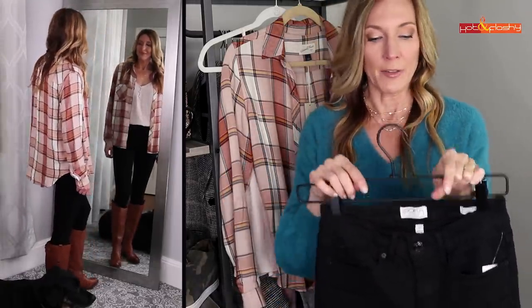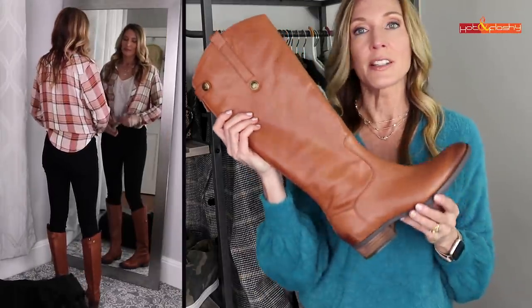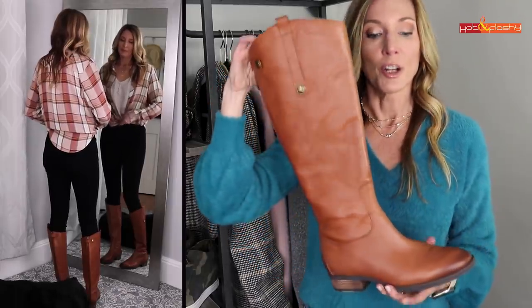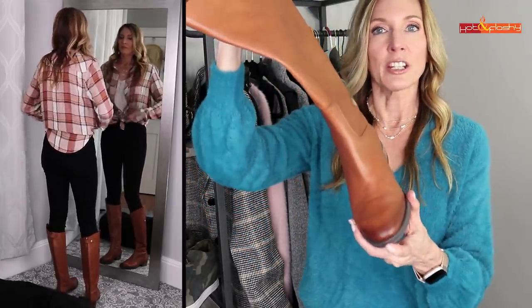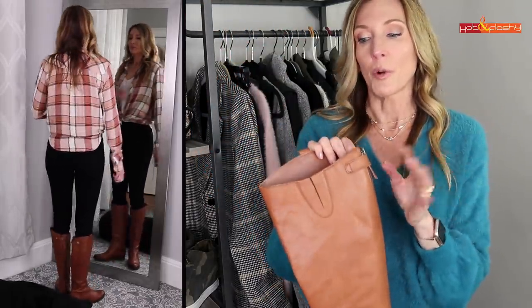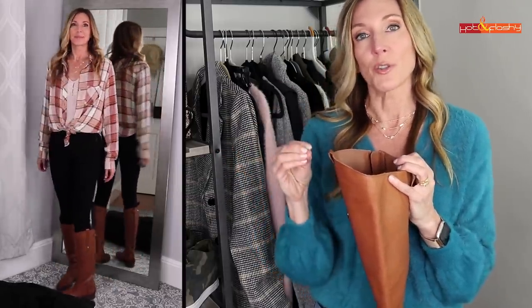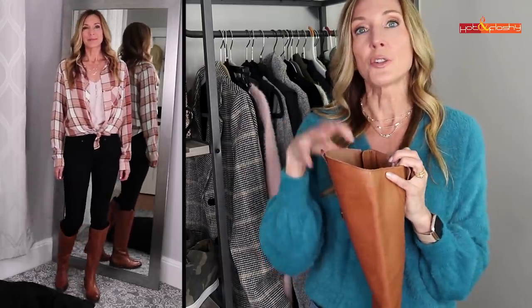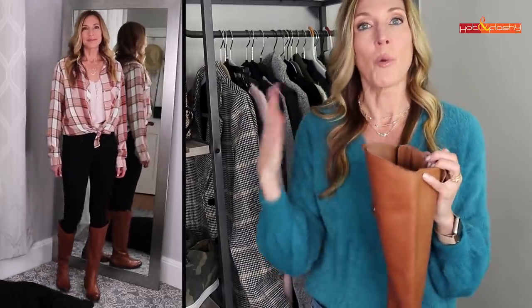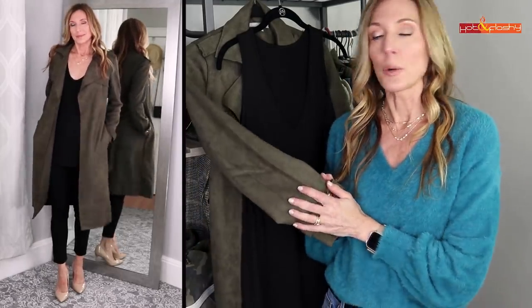The boots are Sam Edelman riding boots — a great boot with a little darkened distressing at the toe and a very low stacked heel. They're so comfortable to walk around in and the calf opening is a good size for the average calf. They do make all the Sam Edelman boots in wide calf as well, and these have a full zip up the back so they're really easy to get in and out of.